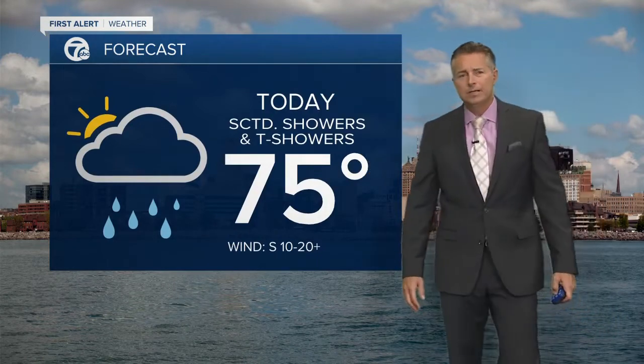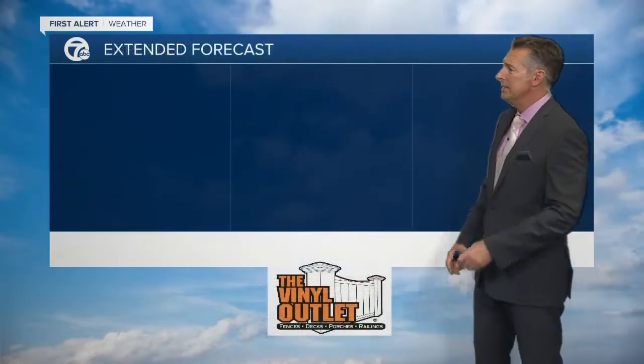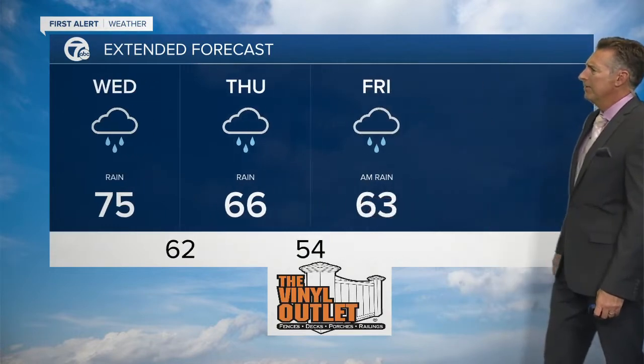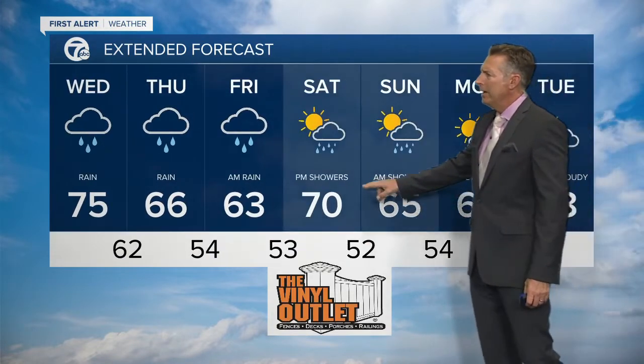Your high today is 75 degrees with winds out of the south at 10 to 20 miles per hour and some higher gusts tonight. Rain is likely overnight with lows in the low 60s. Tomorrow, mid 60s with rain in the morning, and a couple of showers early on Friday as well. Saturday looks better.